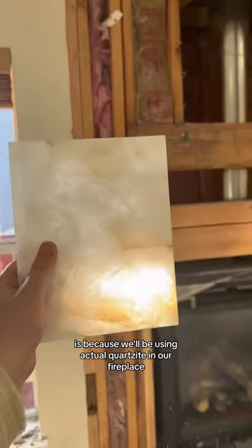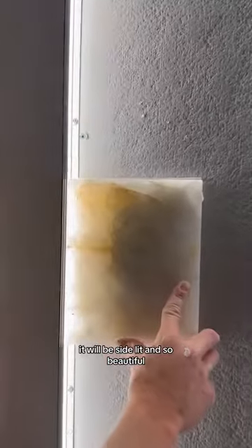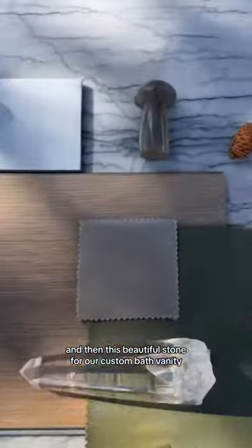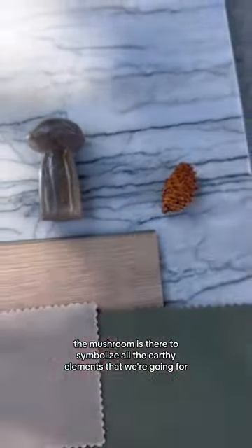It's really more about how this feels amazing. The reason I have a crystal as part of my mood board is because we'll be using actual quartzite in our fireplace — it will be side-lit and so beautiful. And then this beautiful stone for our custom bathroom vanity.